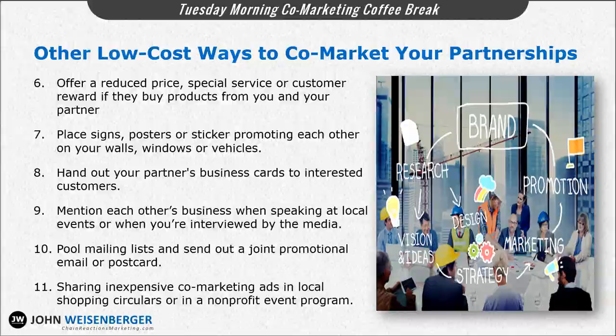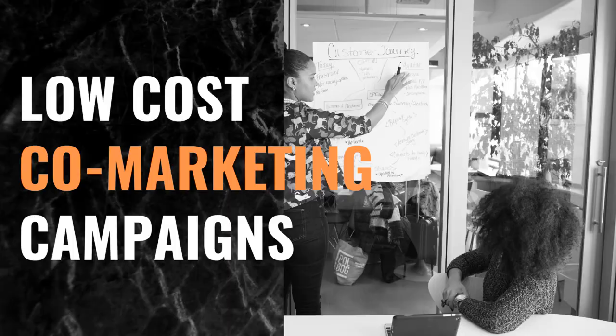So as you can see, there are many low-cost methods of cross-promoting and co-marketing your partnerships that can increase marketplace exposure for both partners, ultimately leading to more leads, more revenue, and more profits for everyone involved. Just use your creativity and partner collaborations to come up with co-marketing ideas that you can get started with today.